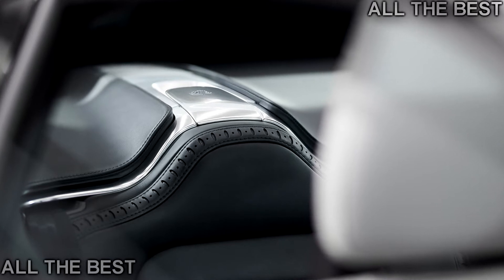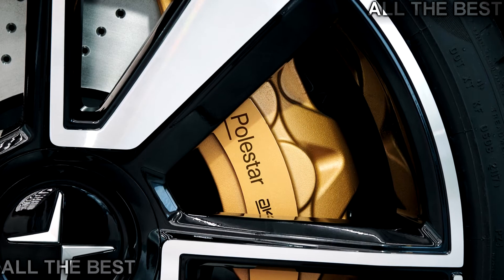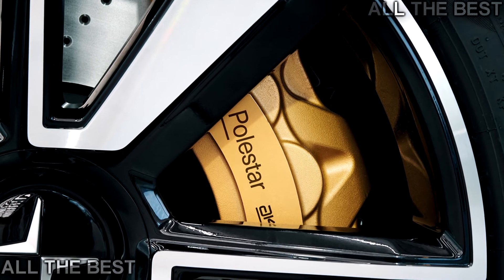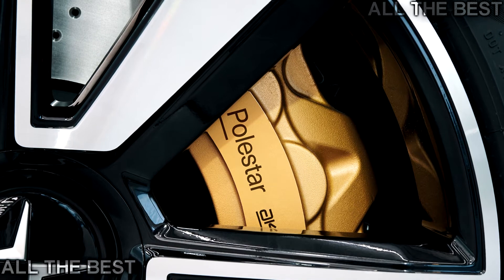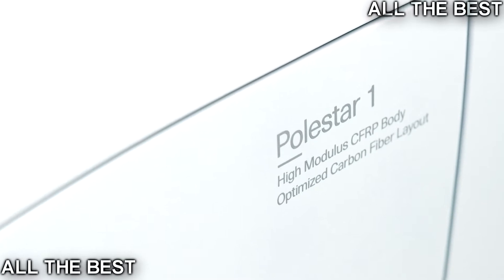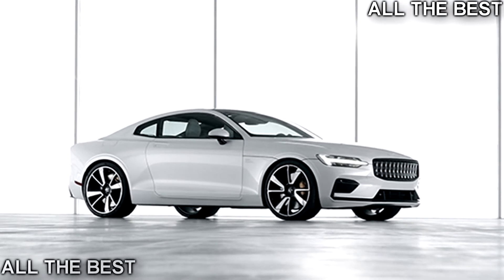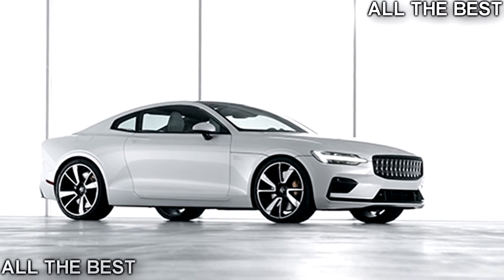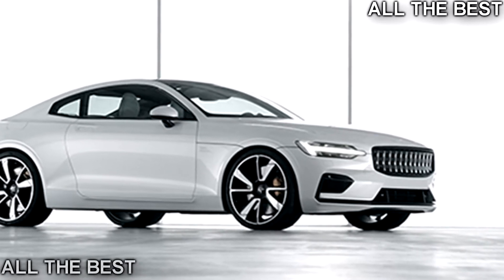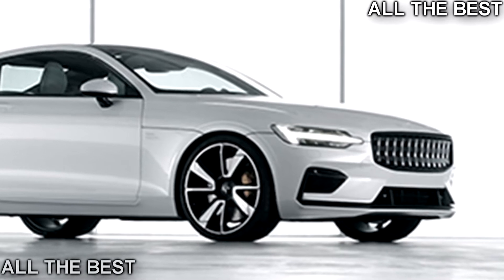Bespoke Polestar cars do not preclude Volvos from continuing to get the Polestar tuner treatment. In fact, more Volvo models could be ordered with Polestar parts from the factory in future, Goodman said. The coupe is slightly smaller than the Volvo S90, with a shorter wheelbase and rear end for sportier proportions, and bears a strong resemblance to the Volvo Concept Coupe that debuted in 2013 — because it is that car's production model, redirected to Polestar instead of Volvo.